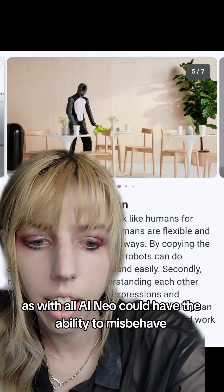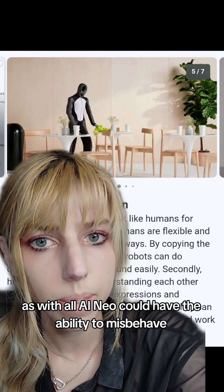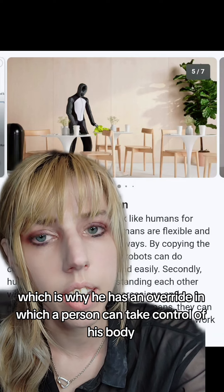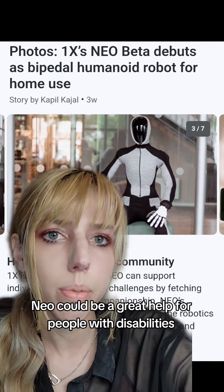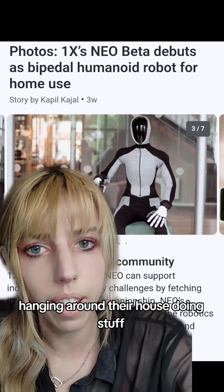As with all AI, Neo could have the ability to misbehave, which is why he has an override in which a person can take control of his body. Neo could be a great help for people with disabilities or people who just want an affordable robot hanging around their house doing stuff.